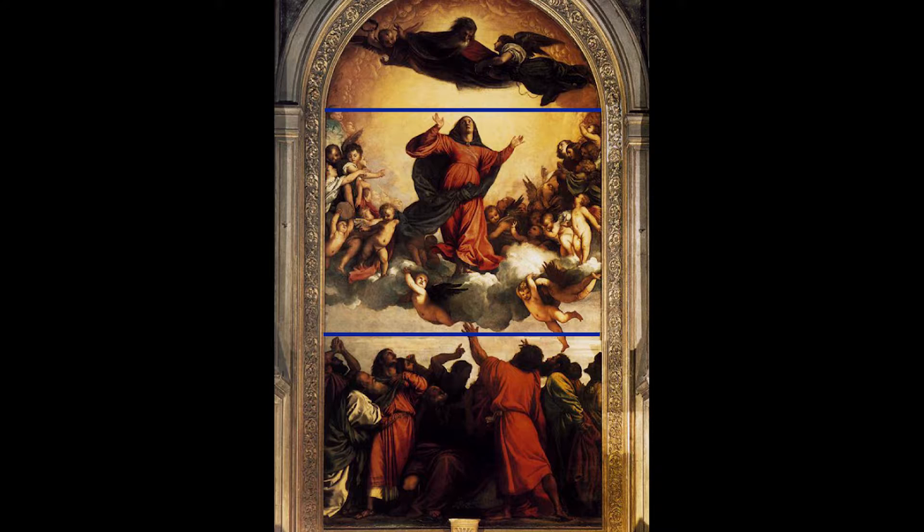The painting is split up into three sections. The lower section displays the disciples witnessing the Assumption. The middle section is of the Virgin, who is being lifted upward surrounded by angelic cupids toward heaven. And the upper section represents heaven, where God is awaiting Mary.